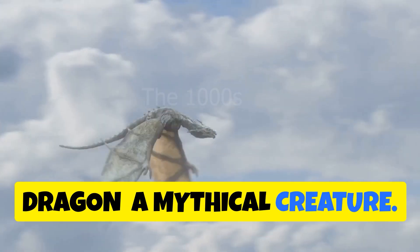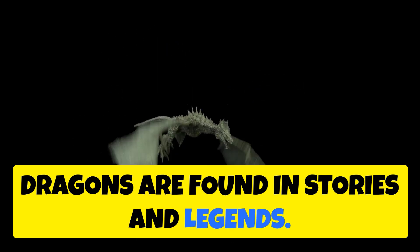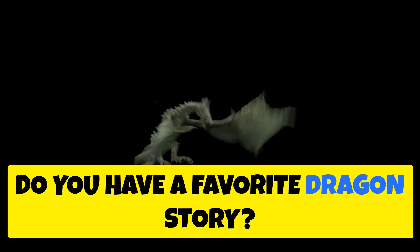Dragon — a mythical creature. Dragons are found in stories and legends. Do you have a favorite dragon story?